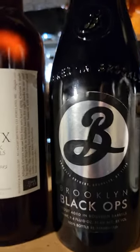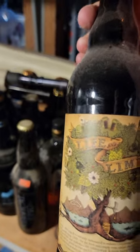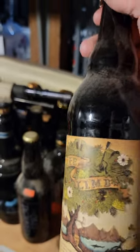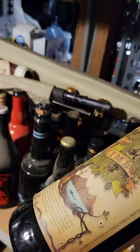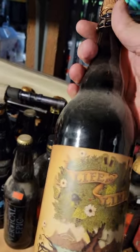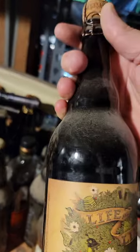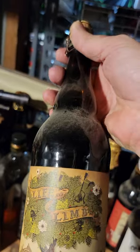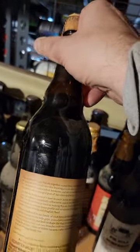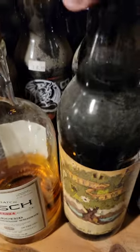We've got Life and Limb — this is the Sierra Nevada, Dogfish Head second-run collaboration, or actually this is number two; they did two different beers that year. I'll have to find the date on it too. This one's amazing, I hope it's still good.